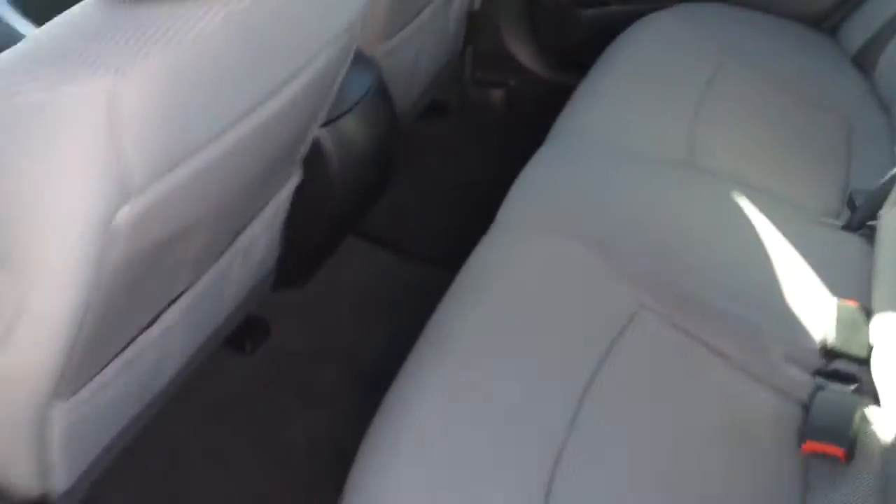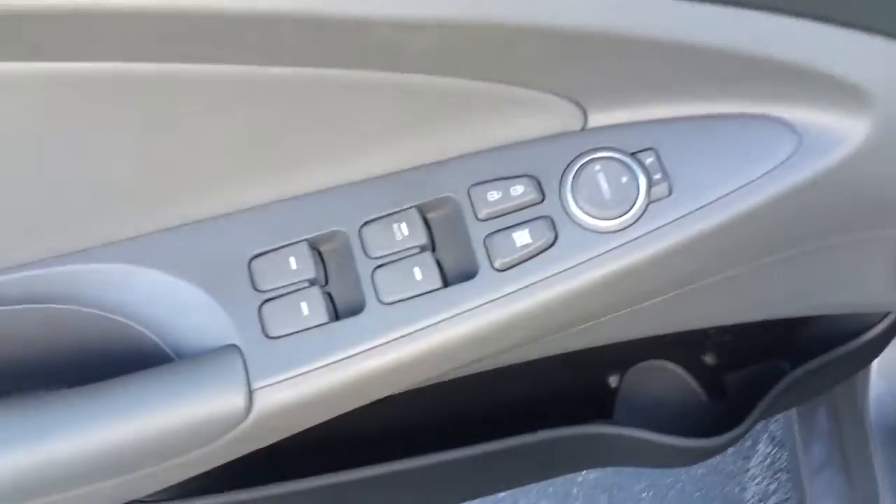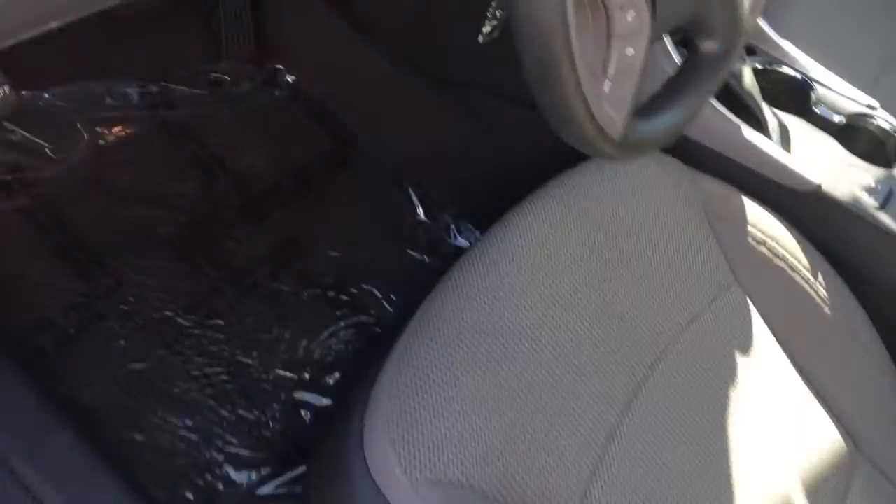It does have cloth seats on the inside. Looks like the back seat was never used. It does have power windows, power locks, and a power driver seat.